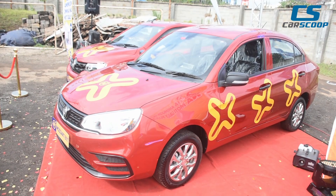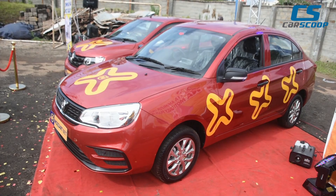It's giving you 16 kilometers per litre and 10,000 kilometer service intervals.